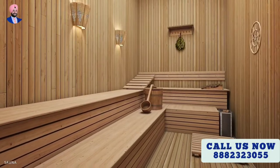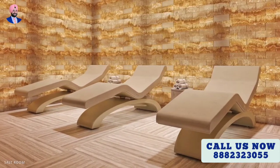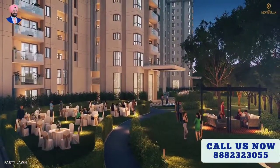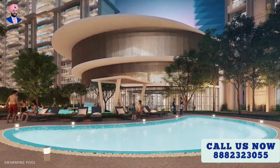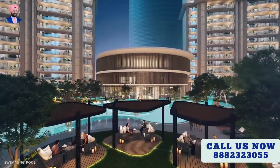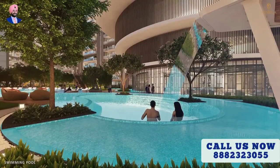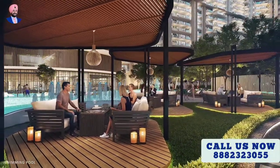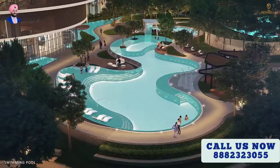Sweat out your toxins in the steam sauna bath, eliminate your negative vibes in the salt room, and rejuvenate yourself in the spa. Host get-togethers at the party lawns, immerse your senses in the pool, and feel the refreshing water. Hear the calming sound of the waterfall as you see your loved ones relish in nature, relaxing with friends, family, or colleagues in luxury.